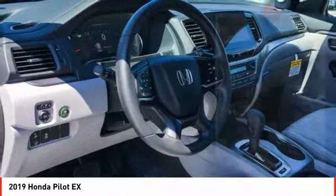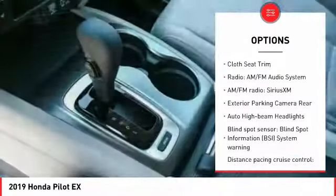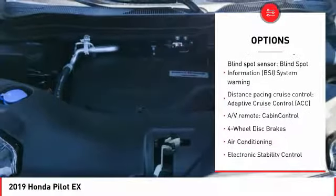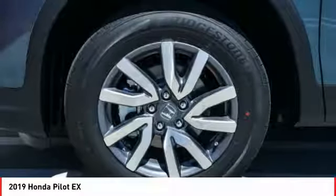Here are some of this vehicle's great options: traction control, dual airbags, air conditioning, power steering, alloy wheels, four-wheel disc brakes, electronic stability control, fog lights, power windows, and heated front seats.